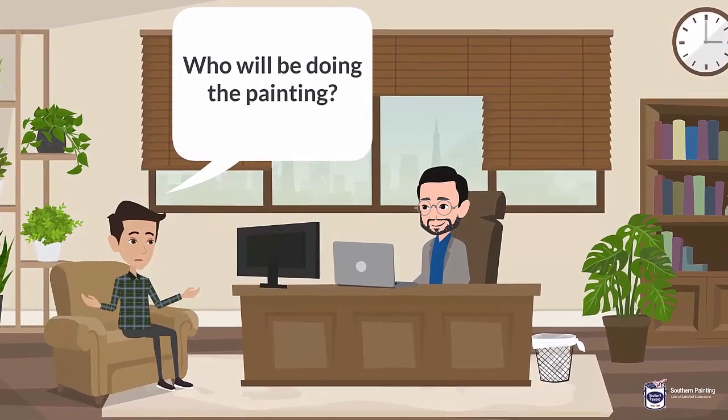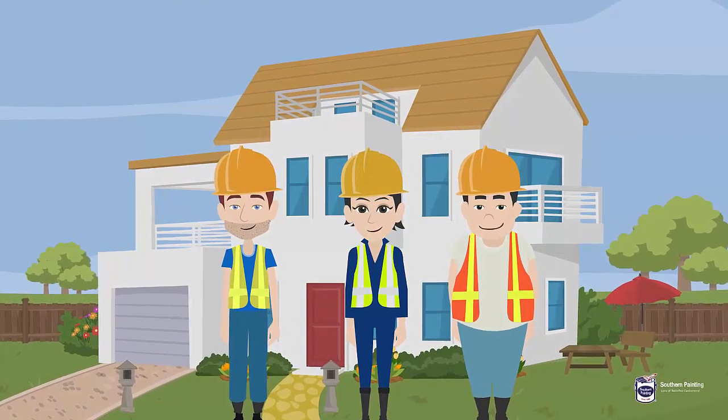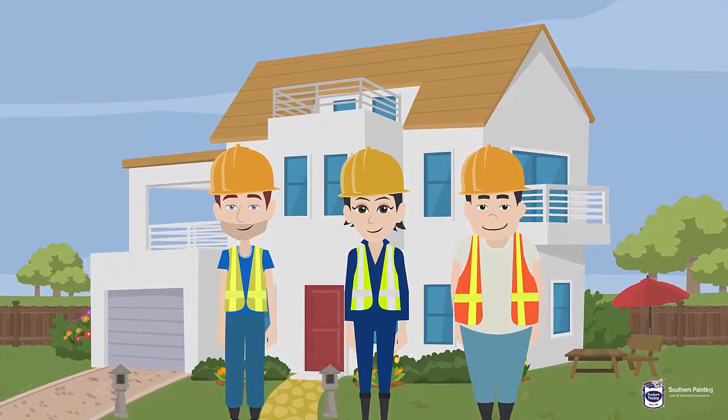5. Who will be doing the painting? Each of Southern Painting's professional independent contractors are carefully chosen. Each team has a working foreman on site during your project.